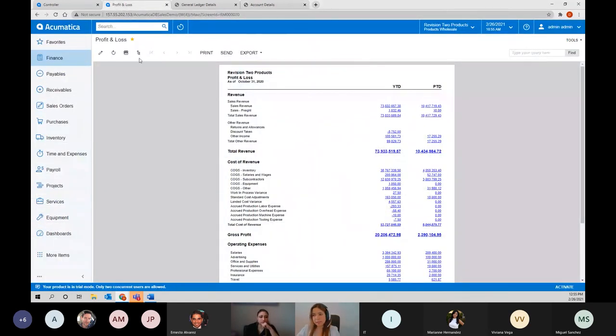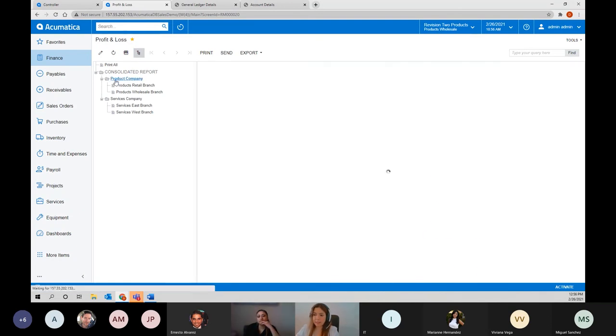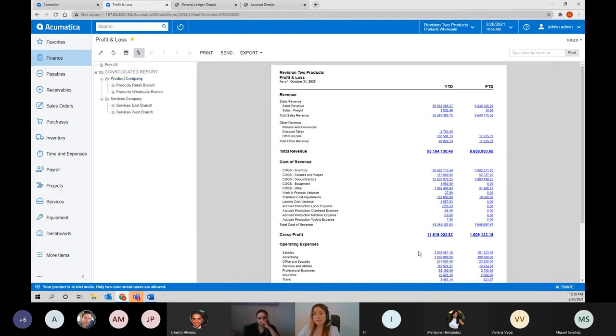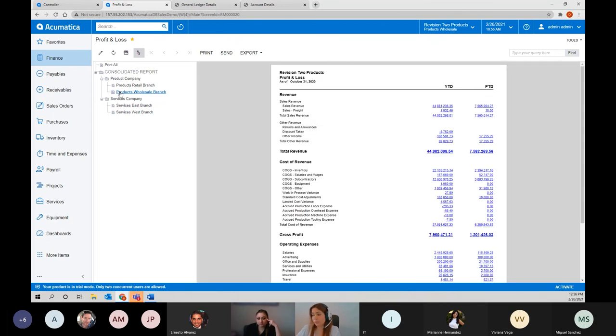Remember how I mentioned at the beginning that this demo database has three companies — one consolidation company and two shell companies with two branches? On the group options, I can see my consolidated Profit and Loss report, or click to a specific company like the products company to see numbers just for that company, or even drill down to see numbers just for a specific branch. I don't need to run seven different reports to get the information — just one click to get exactly what I need. And again, with all reports, I can print them, send by email, or export to Excel or PDF.